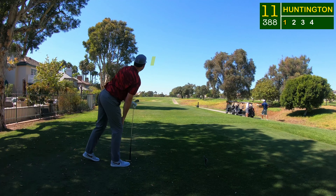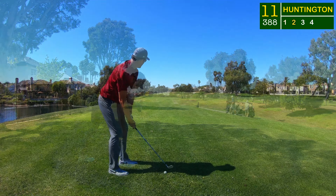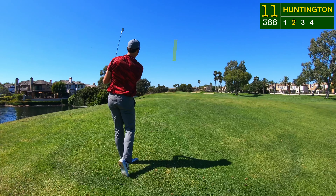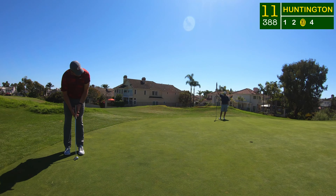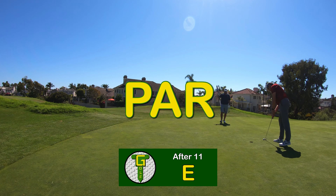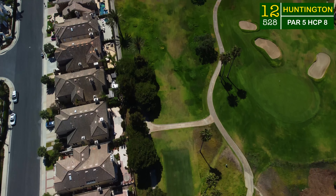The two iron was working — on any par four under 400 yards, it's not really necessary to get the driver out. A little chopped-down nine iron into the breeze, which was coming up hard in the afternoon, affecting about 25 yards worth of club going straight into it. Just couldn't get that birdie putt to commit; lucky to get the approach over the bunker. A comfy tap-in par, back to back.